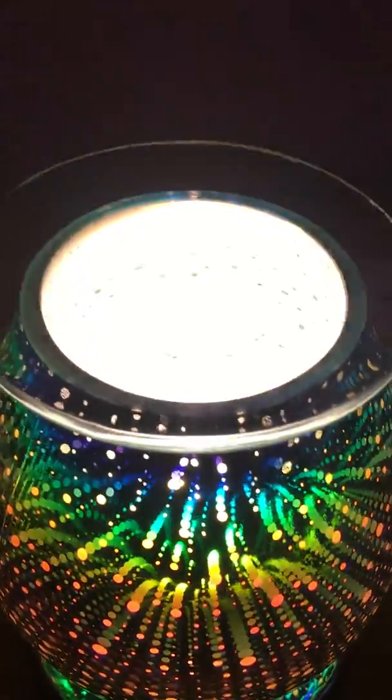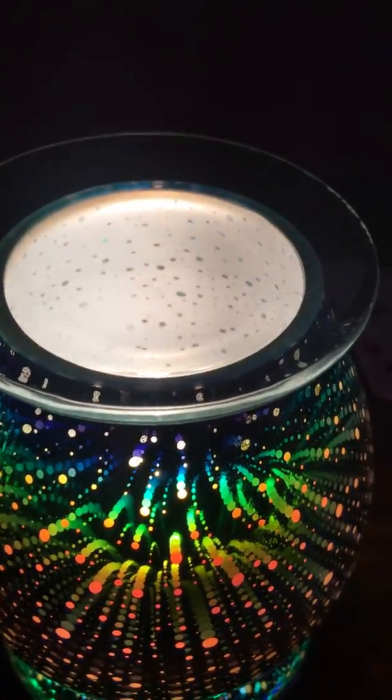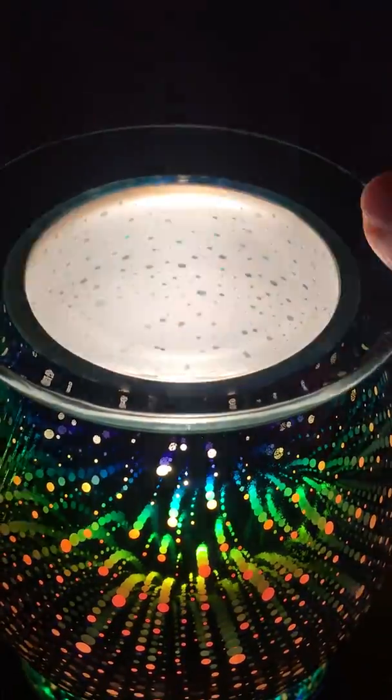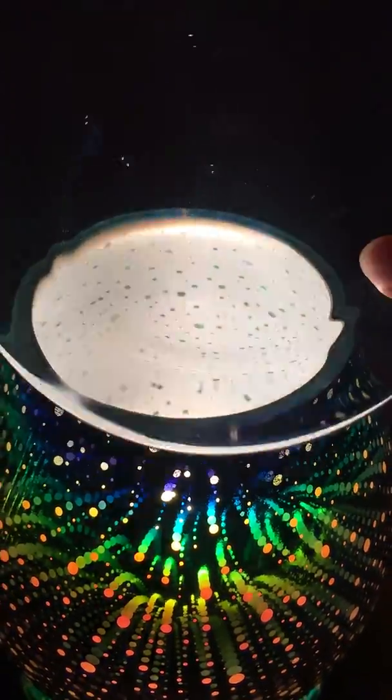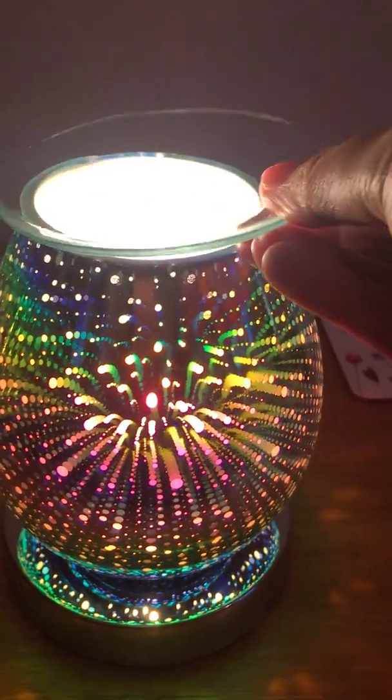What you do is pop your wax melts, aromatherapy oils, or fragrance oils into this glass dish here, which sits just above the bulb. These do actually come with a spare bulb as well.